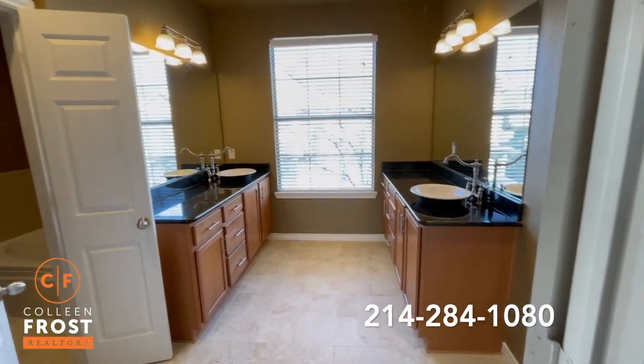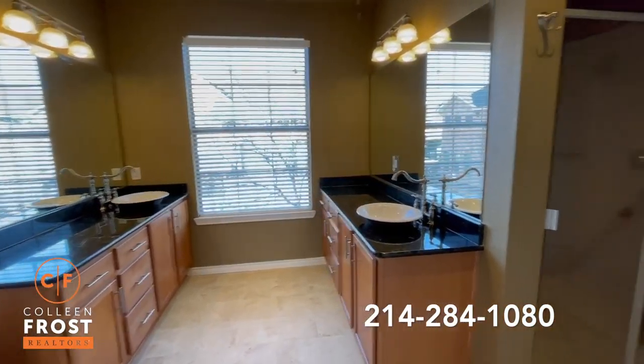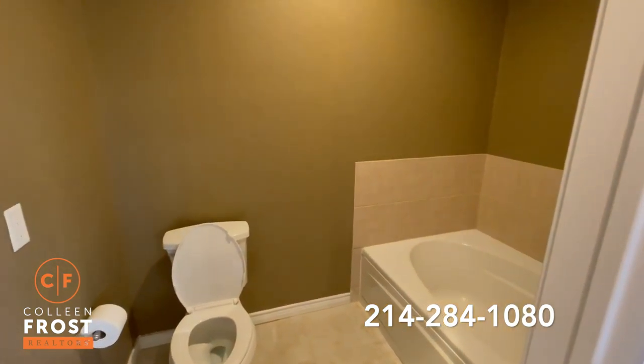Here in the master bathroom, we have separate his and her vanities, modern sinks, a separate shower, and for all of my bathers out there, a separate room and commode to bathe and relax.